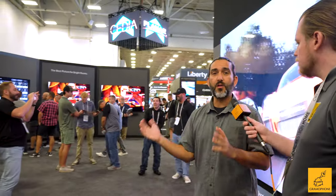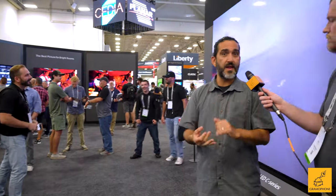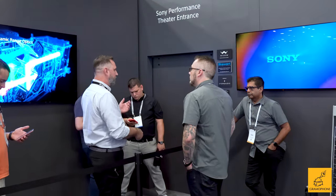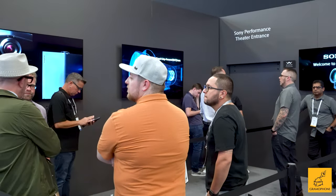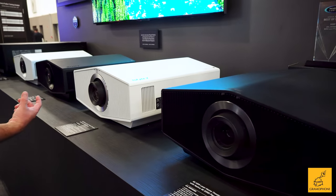But we also have our home division on this other side. We have our full lineup of projectors — all the new laser projectors starting at $6,000. We got the 5,000 ES, 6,000 ES, 7,000 ES. We actually put two, three theaters together. So we have a 7,000 ES theater displaying on a 120-inch Stuart ambient light rejection screen. And then we also have a 5,000 ES on this side — that's a 2,000 lumen projector.